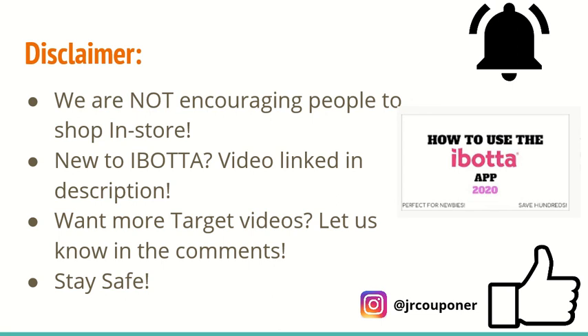If you guys are interested in more Target videos, let us know in the comments — I know I haven't posted one of these in a while. Stay safe. Don't forget to like, comment, and subscribe, and turn on that post notification bell to know exactly when we upload a video.